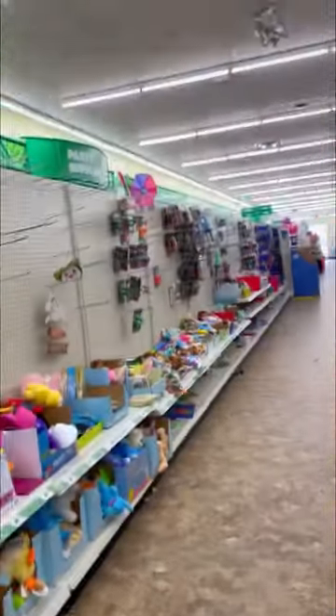I was dared to organize Dollar Tree's fidget section, so let's go. Y'all, I thought this was going to be easy, but oh boy, is this a mess. There were random piles of junk everywhere.